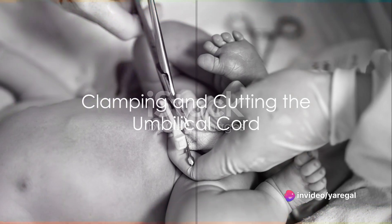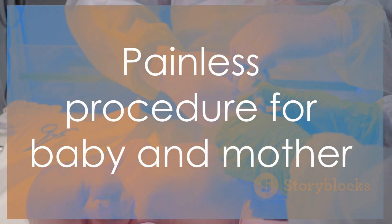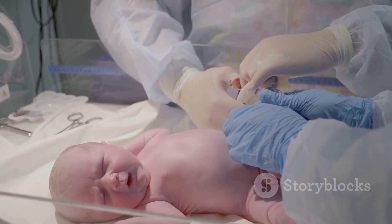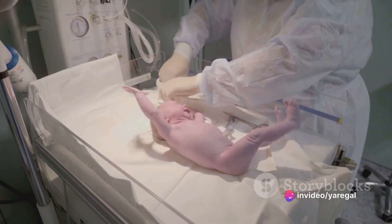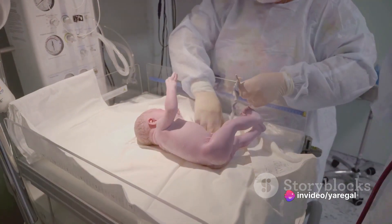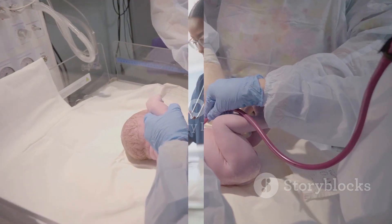Next, the umbilical cord is clamped and cut. Although this might sound alarming, rest assured this procedure is painless for both the baby and mother. The timing of this step can vary — some doctors prefer immediate clamping while others wait for a couple of minutes, allowing more blood to flow from the placenta to the baby.